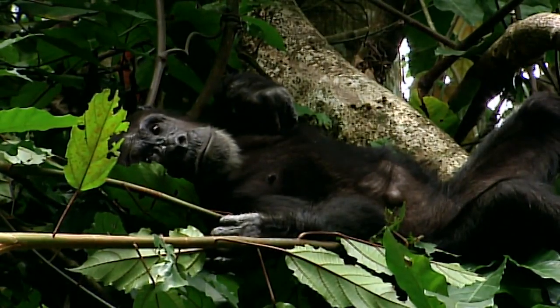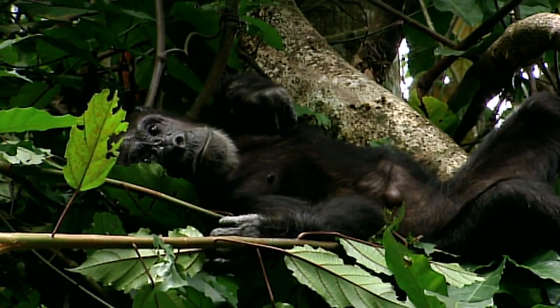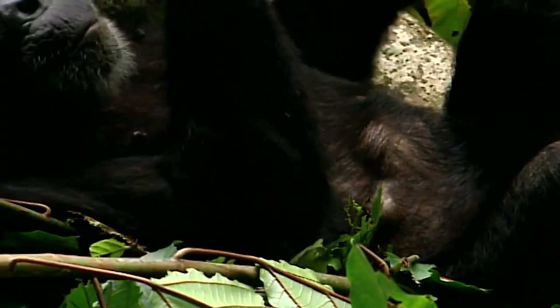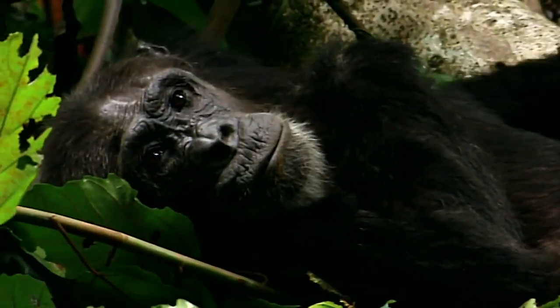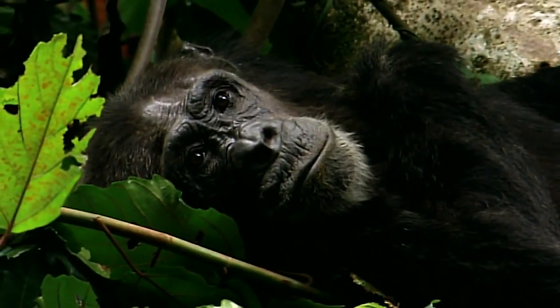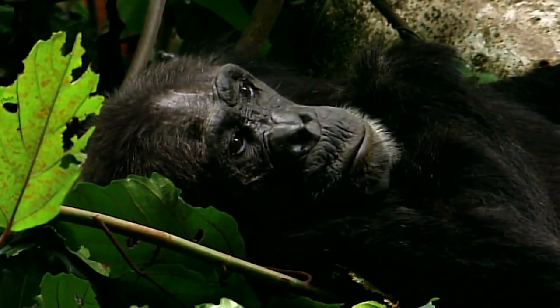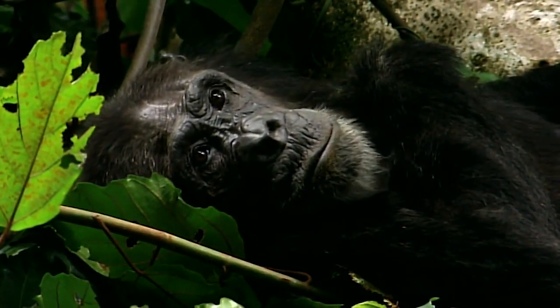This female's cysts are the likely result of nodule worms burying into the walls of her intestines. But wormy chimps have a remedy for parasites — a strange behavior which puzzled scientists for some time, until Mike Huffman deciphered it.